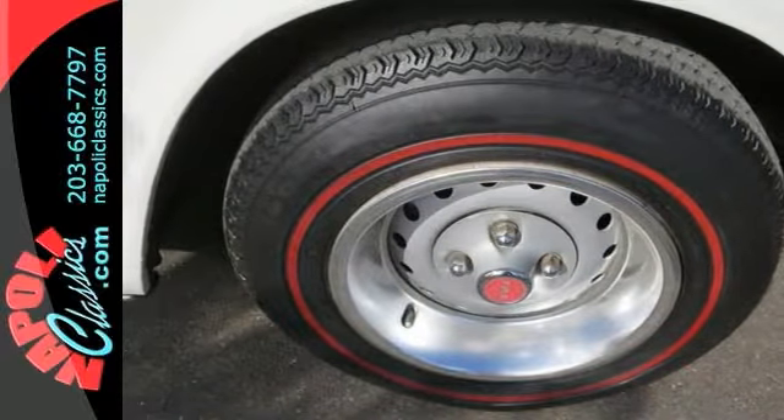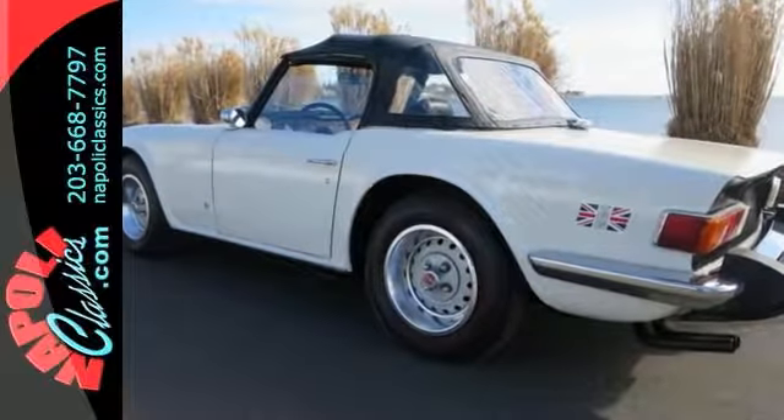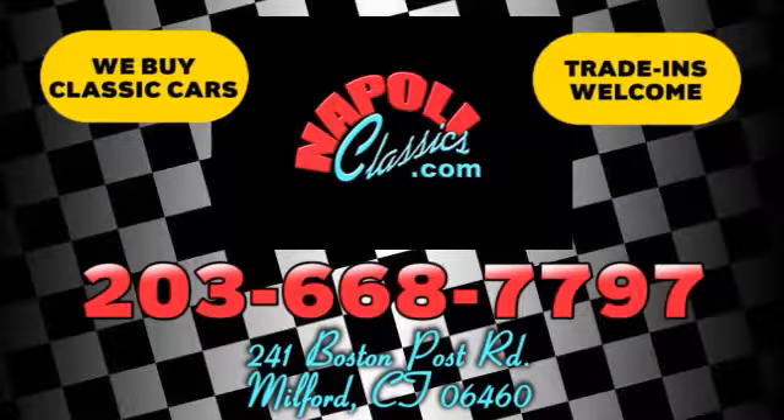We can fix or sell it the way it is. We will consider interesting trades. Call for more information. We're conveniently located at 241 Boston Road in Milford, Connecticut, or online 24-7 at napoleclassics.com.